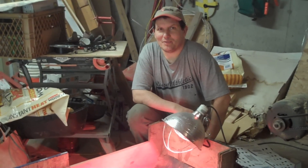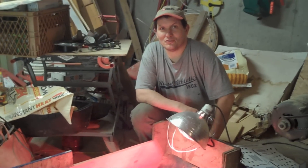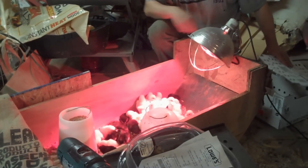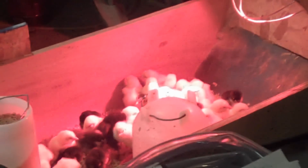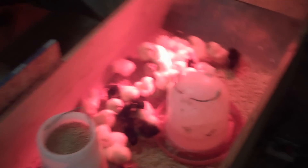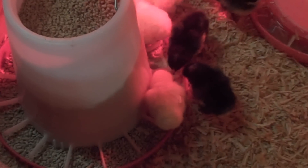We got our new baby chicks today — a bunch of meat birds and some egg layers. The little white and yellow guys are the Cornish cross rocks. They're the ones that go to maturity in six to eight weeks and get nice and big really fast.